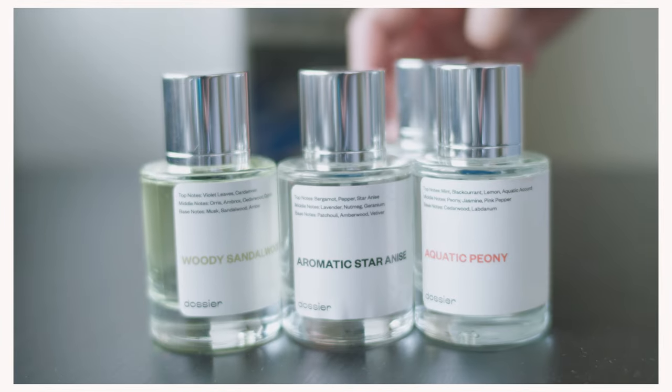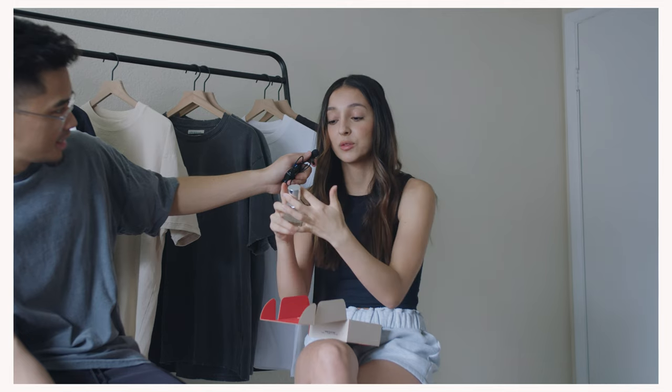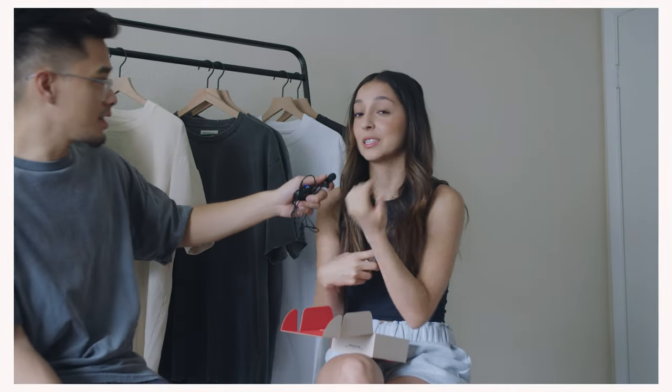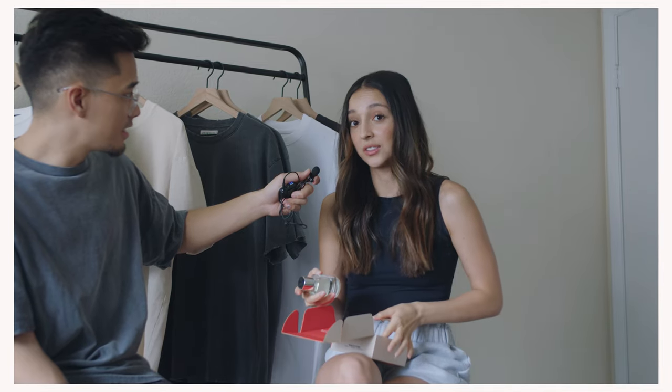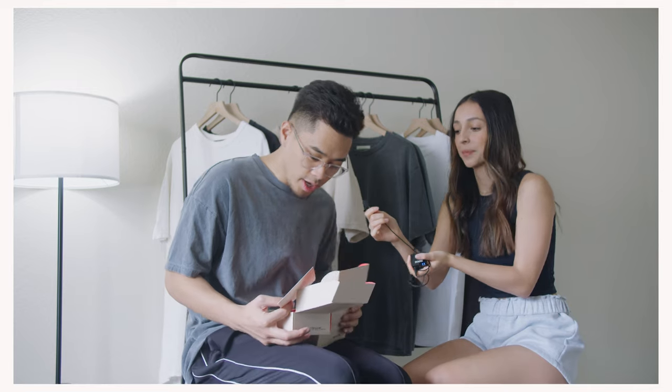I got the Aquatic Peony — it's inspired off of a Giorgio Armani perfume. It smells very fresh, it's not overly sweet. I think this is my favorite one because it's very subtle, it's not overwhelming or nauseous. I actually liked it.